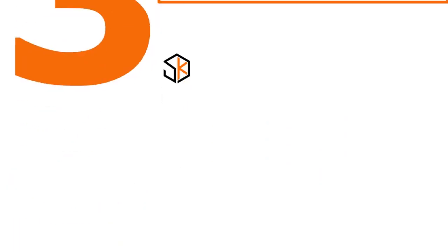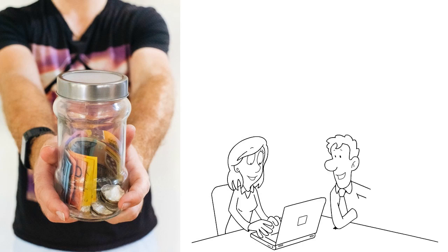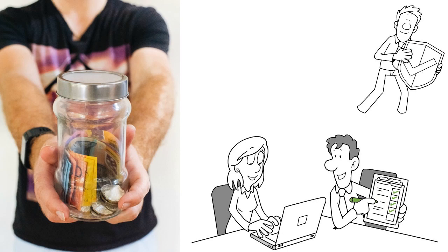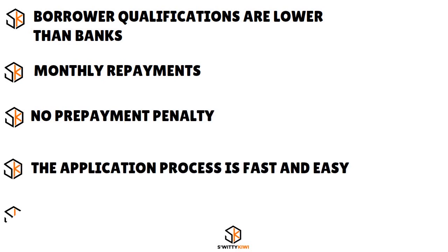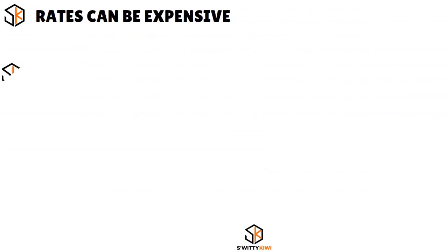Number three, we have Accion Opportunity Fund, our score 9.3 over 10. Accion is a great lender for minority, women, and veteran-owned businesses, but also for other businesses as well. You don't necessarily have to be a woman, minority, or veteran-owned business to qualify — they're open to everybody. This is a semi-nonprofit, semi-public lender who will take care of you, especially if you happen to be in a targeted category. Pros: borrower qualifications are lower than banks, monthly repayments, no prepayment penalty, fast and easy application, helpful customer service.